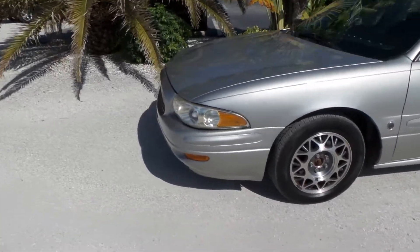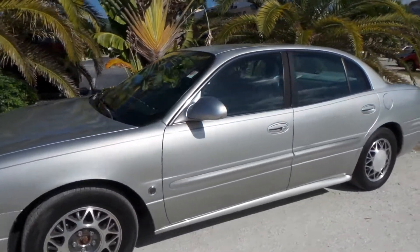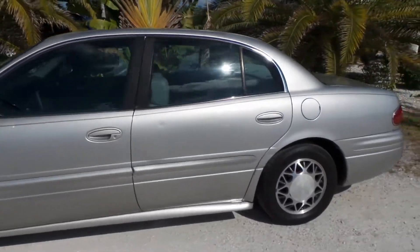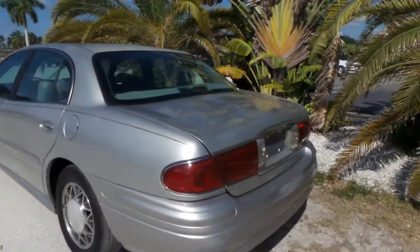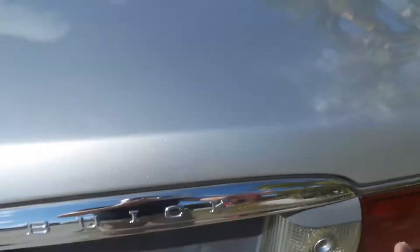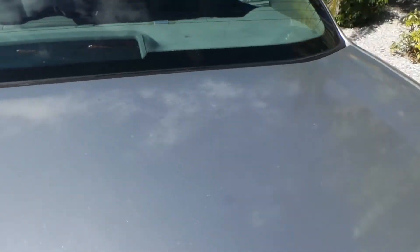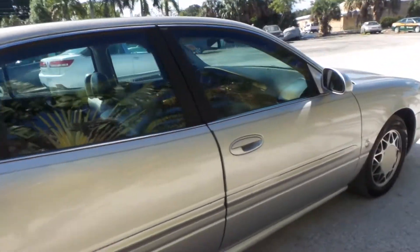As you can see, this vehicle is in pretty good shape. It definitely seems to be garage kept. The interior is in pretty good shape as well. Cold AC runs great. Overall, very nice vehicle. There are a couple of paint blemishes around here just from a little bit of sun damage, but that's pretty much it. For a cheap, reliable car, this is in really good shape.